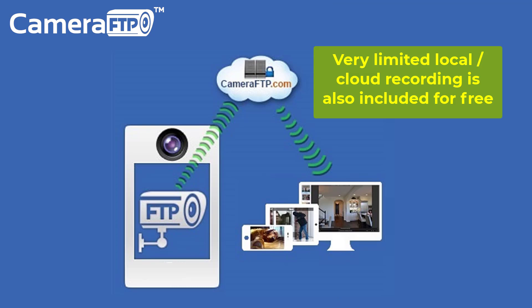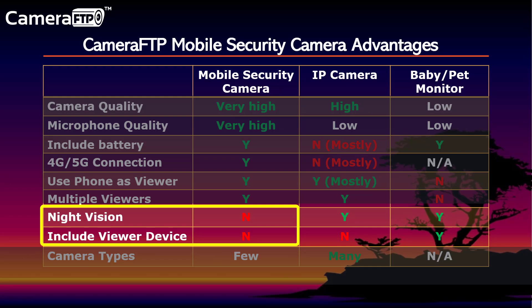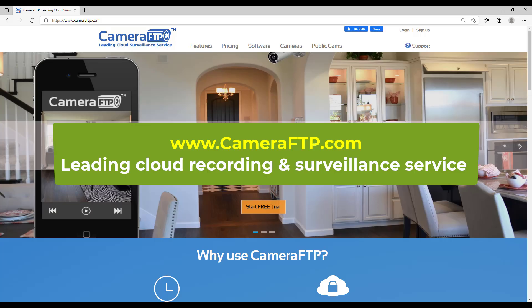As you can see, Camera FTP Mobile Security Camera is a great alternative to IP cameras, NVRs, and baby or pet monitors, with very few disadvantages. Please visit www.cameraftp.com for more information about our services.